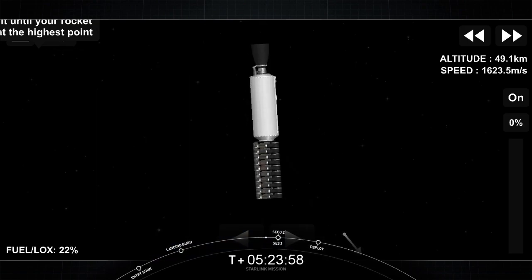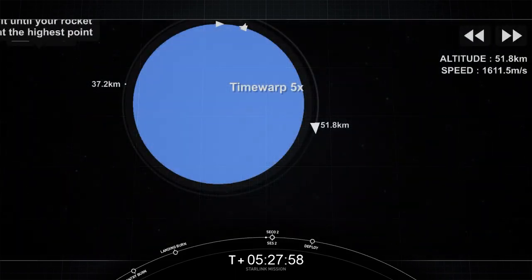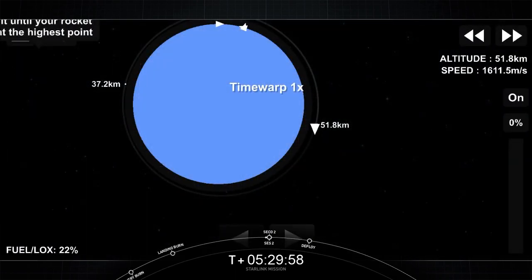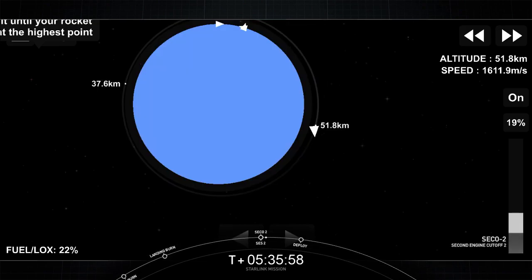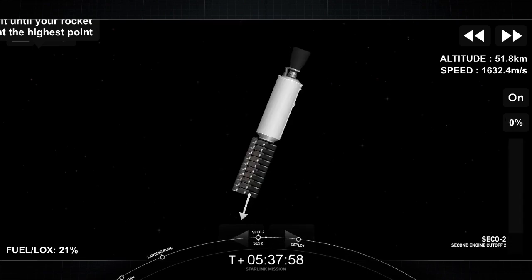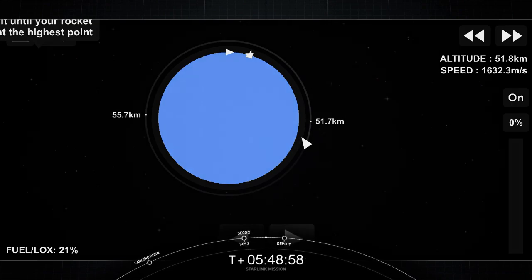Welcome back to our live coverage for this Starlink mission, getting ready for SES-2, or second engine start 2, in just a couple of seconds. We have another coast phase before we deploy this next batch of Starlink satellites into orbit. Sit back and enjoy some space jams. We'll see you back here at T plus 1 hour and 4 minutes.